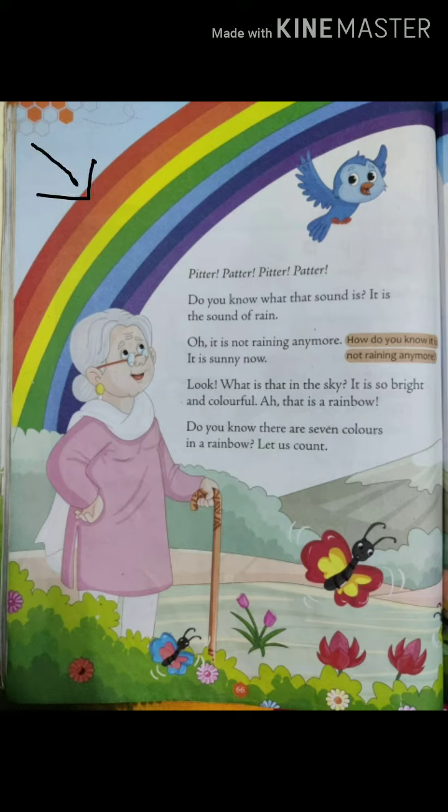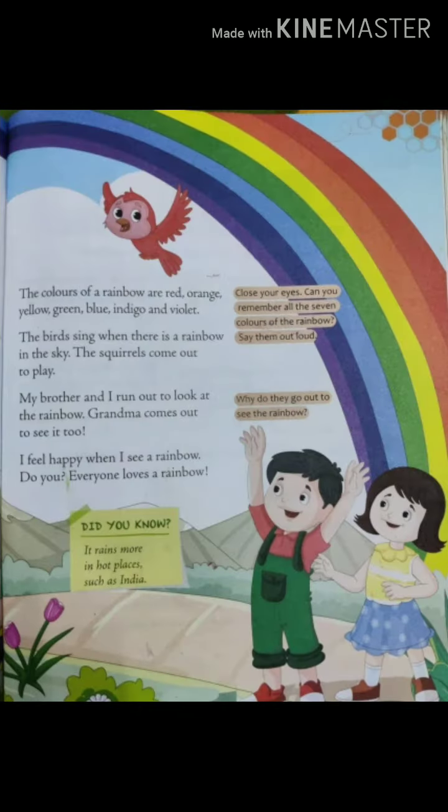That is a rainbow! Do you know there are seven colors in a rainbow? Let us count. Page 67: the colors of a rainbow are red, orange, yellow, green, blue, indigo, and violet. The birds sing when there is a rainbow in the sky.